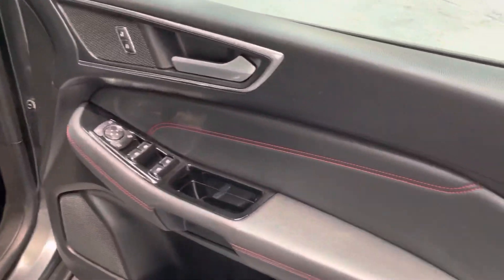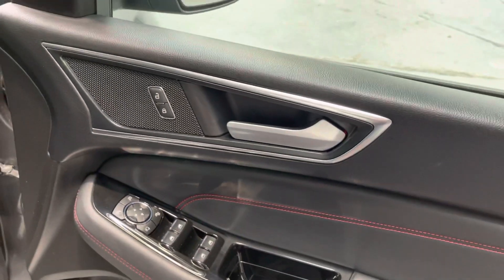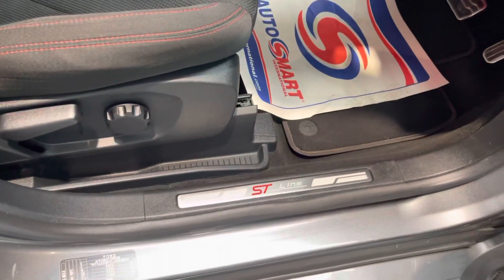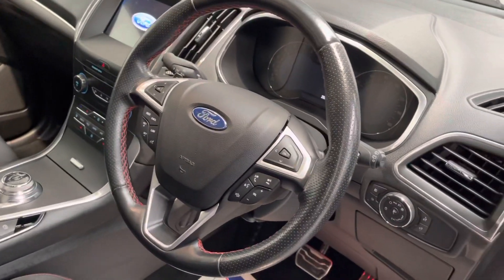Inside the car, it's got electric windows and mirrors — the mirrors are folding and heated. You've got touch central locking, nice red stitching, and ST plates to the door seals. It's got a height-adjustable driver's seat, and the seats have all got the red stitching as well, along with the steering wheel.